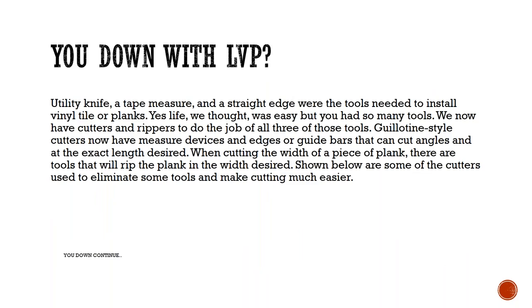With LVP — luxury vinyl plank — the past tools have been utility knives, tape measures, and straight edges. When cutting or installing planks, we've had those tile cutters with wheels on the back from brands like Crane or Gunlock, and those things have worked over the years. They were awesome, but you had so many tools to do just one common job.